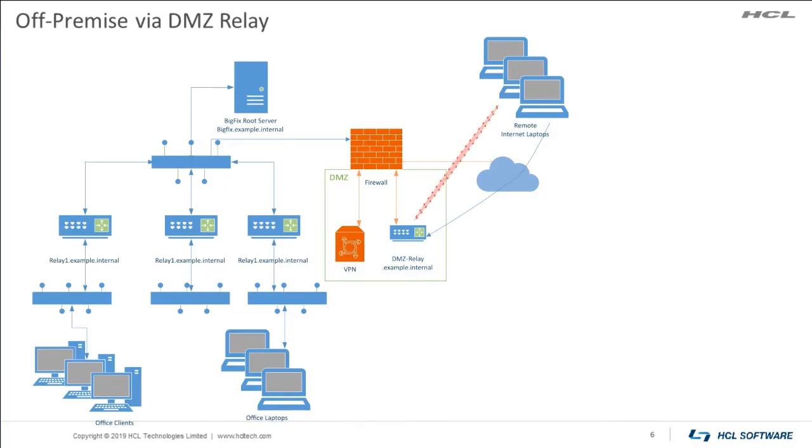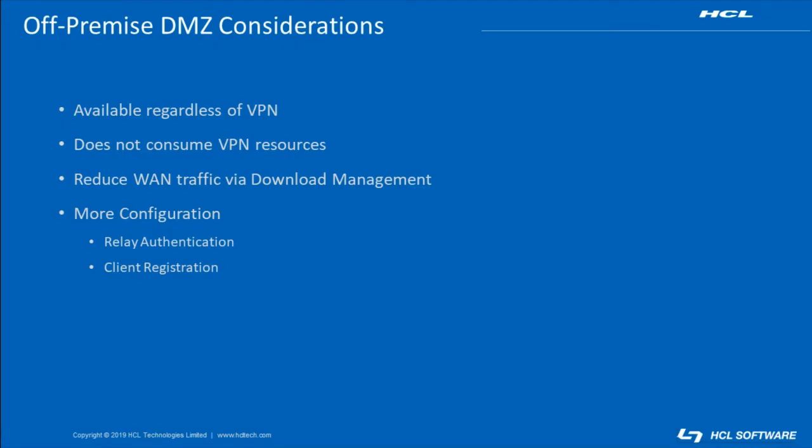Here we introduce the use of the BigFix DMZ relay architecture. In this architecture, we configure a BigFix relay to respond directly to clients over the internet without requiring the use of a VPN. This ensures that off-premises computers can be managed over any internet connection that is available. There are several items to consider when deploying a DMZ relay architecture. Clients can use the DMZ relay and be managed just as well as if they were in the office, and using the DMZ relay reduces the workload on VPN servers, which can be a precious resource in large-scale work-from-home scenarios. We can further reduce WAN traffic via client download management settings. However, the use of a DMZ relay does require some additional configuration focused on security and client registration.